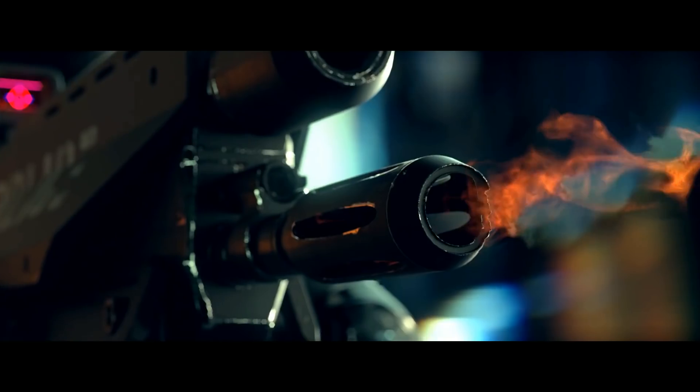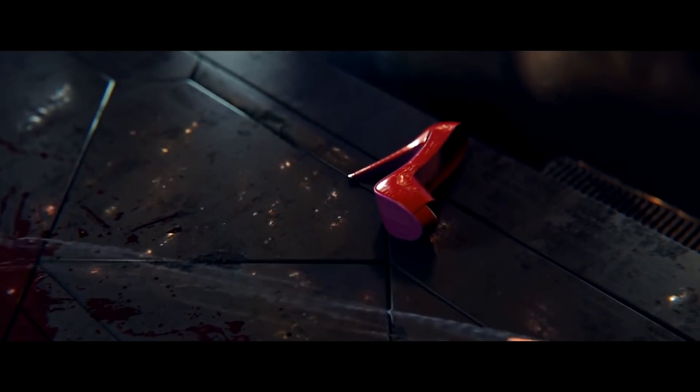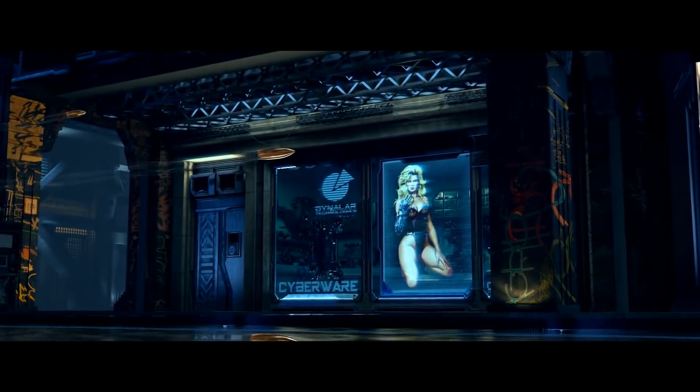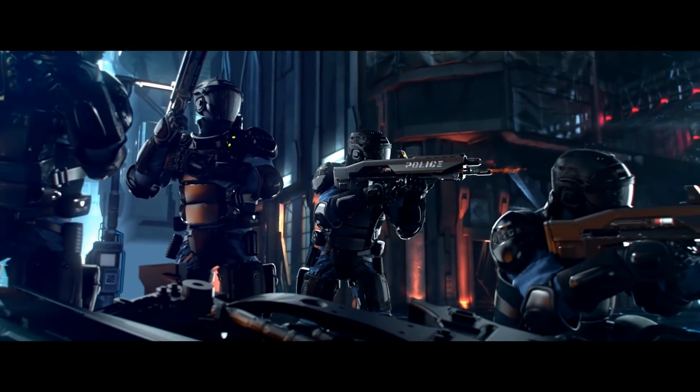I am so hyped for this game. I know a lot of you guys are. If you're excited for Cyberpunk 2077, hit that like button. And remember, here on Open World Games, we're going to be covering it extensively.